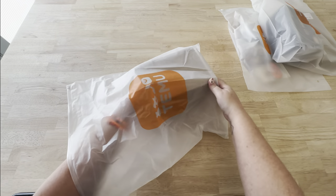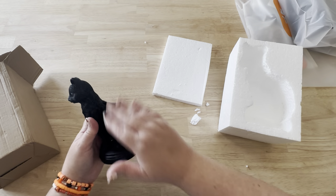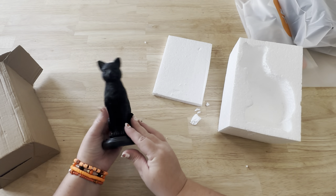Temu also has all kinds of indoor Halloween decorations like figurines and such. Here is a black cat — but he's not just any black cat, he's a candle holder black cat. So I'm going to put a tapered candle in the back.